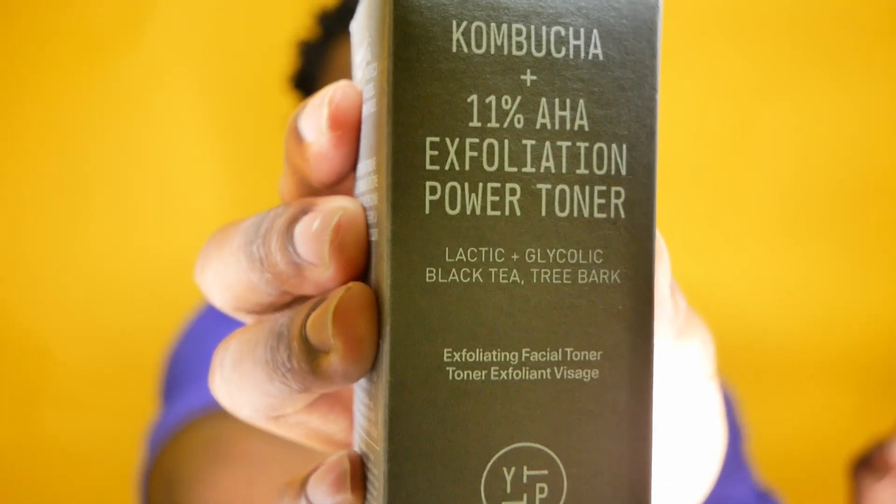This is the tiny box that came separately and that I sadly got charged the same customs amount for as the other box. I take full responsibility because I did not pay attention to my emails and did not let the shipping company or customs know that this box only contained one product. So while it pained me to pay what I paid to clear this one product, this is the Youth to the People Kombucha and 11% AHA toner.